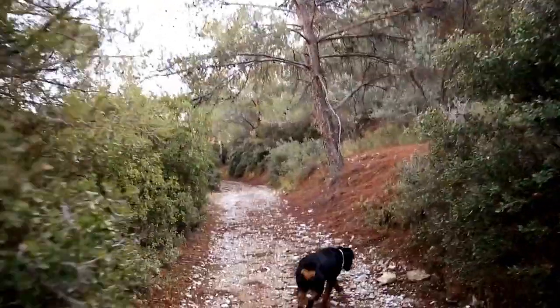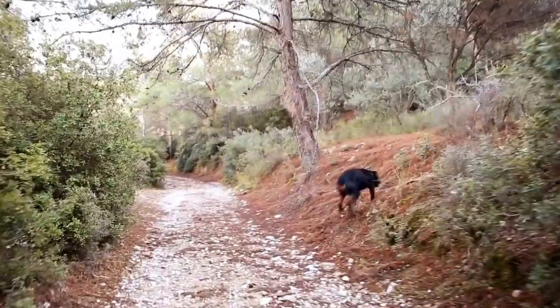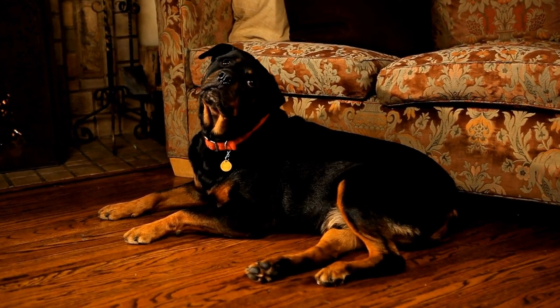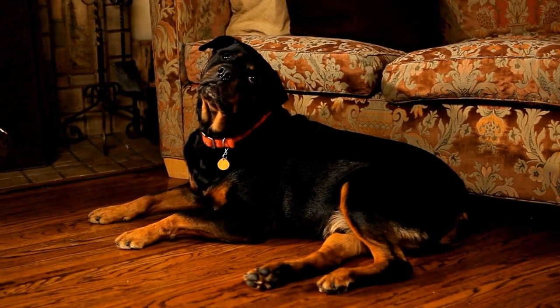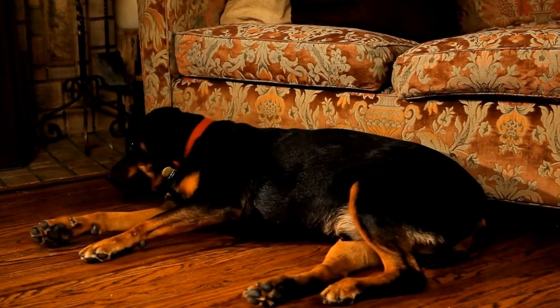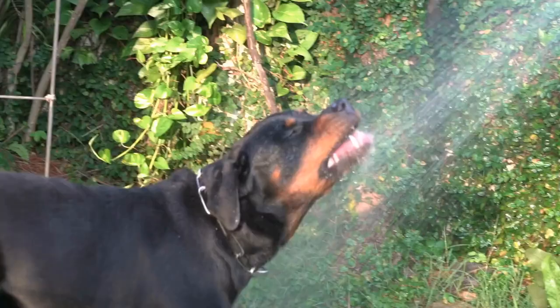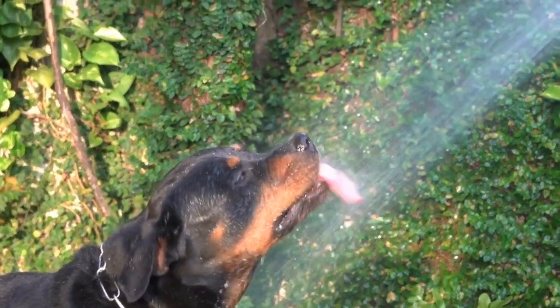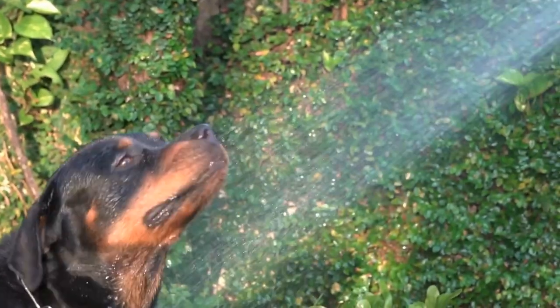In conclusion, proper grooming is vital for keeping your Rottweiler's coat healthy and beautiful. The must-have grooming tools and supplies mentioned in this video will help you effectively maintain your dog's coat, reducing shedding, preventing matting, and promoting overall wellness. Remember to always use the right tools, be gentle, and make grooming a positive experience for your Rottweiler.